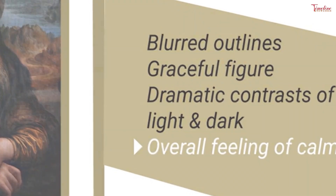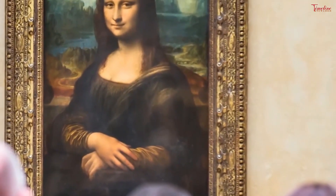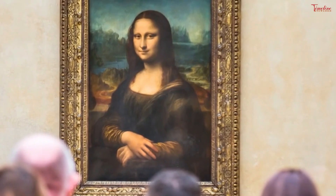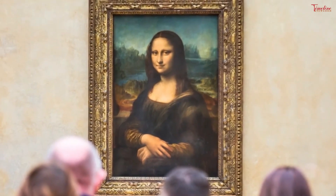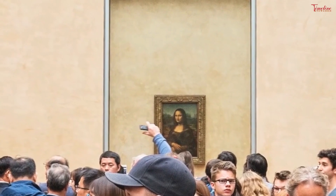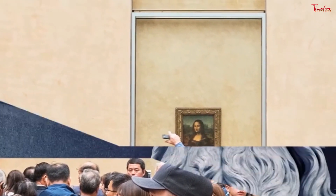This painting is painted as oil on wood. The original painting size is 77 by 53 cm, and is owned by the government of France and is on the wall in the Louvre in Paris. This figure of a woman, dressed in the Florentine fashion of her day and seated in a visionary mountainous landscape, is a remarkable instance of Leonardo's sfumato technique of soft, heavily shaded modeling.